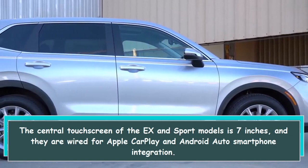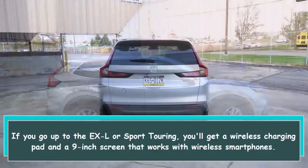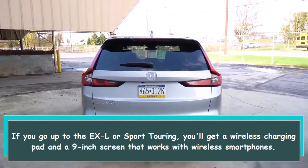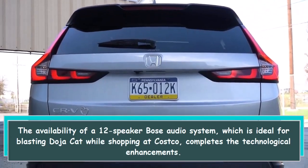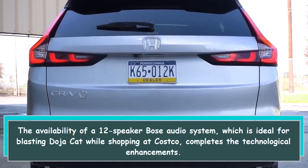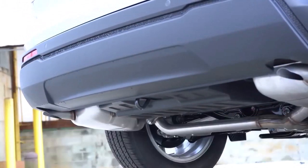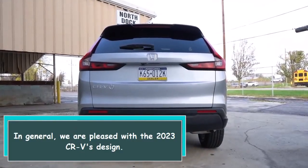Moving up to the EX-L or Sport Touring gets you a wireless charging pad and a 9-inch screen with wireless smartphone integration. The availability of a 12-speaker Bose audio system completes the technological enhancements. In general, we are pleased with the 2023 CR-V's design.